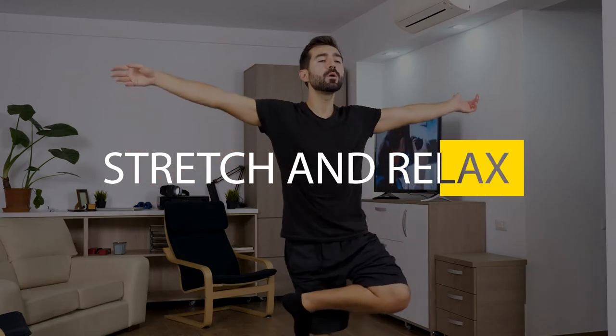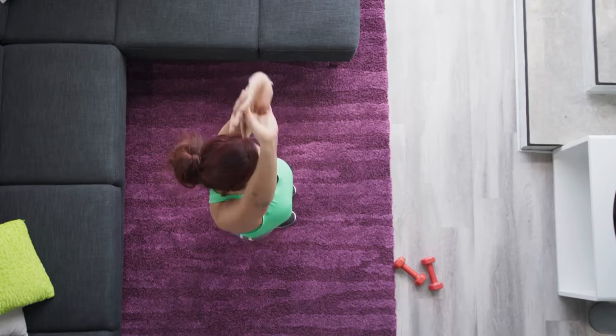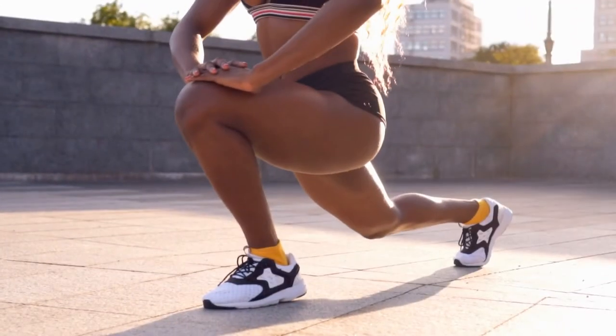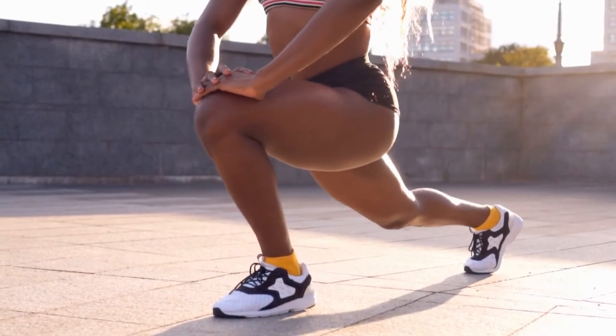Number 2: Stretch and Relax. Too exhausted for vigorous movement? No problem. If you stretch and relax or do an easy yoga workout for 30 minutes, you'll burn about 100 calories. In addition, you help to increase the range of motion in your joints, decrease stress, and may improve the quality of your sleep.